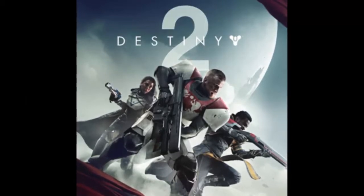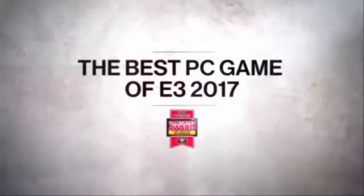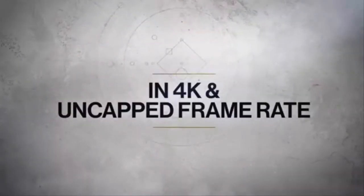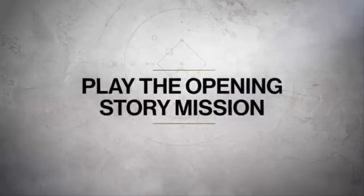PC fans have been made to wait longer for Destiny 2's beta than those on consoles, but they stand to enjoy the best-looking version on any platform. A new 4K trailer has been released that shows just how nice Destiny 2 can look on high-end computers. The trailer, which you can check out below, runs at 4K and 60fps, though you'll obviously need a 4K display in order to fully appreciate it.